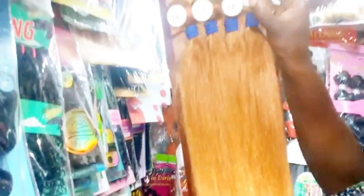See the closure — it's very beautiful. I hope you guys are seeing it. Just look at this beautiful color; it's very beautiful. And it's tangle-free. I will drop their contact in my description box and where you can locate them.